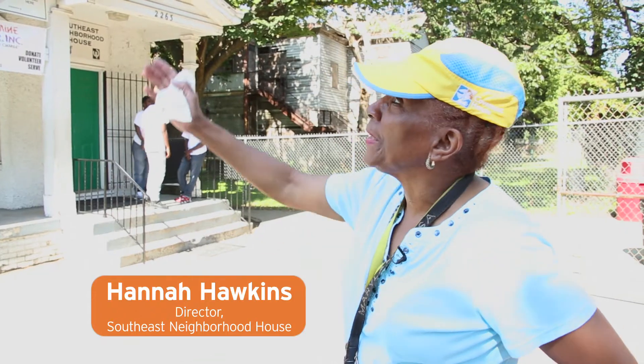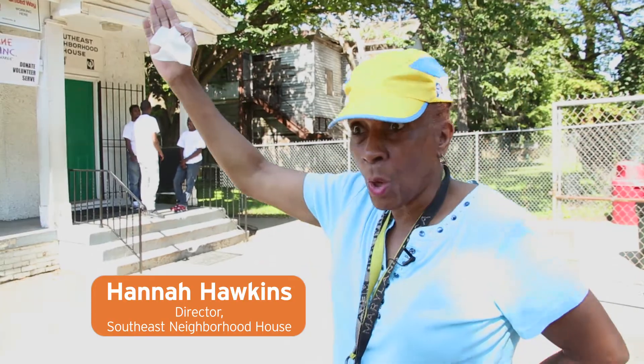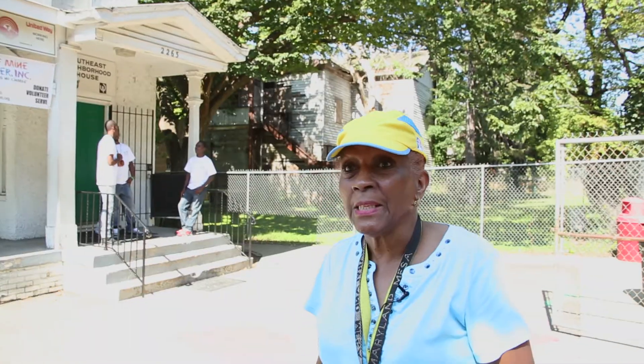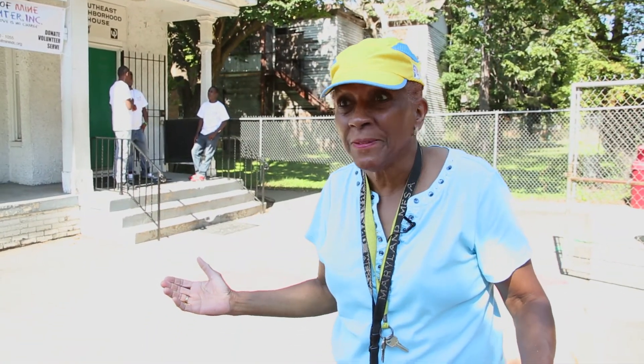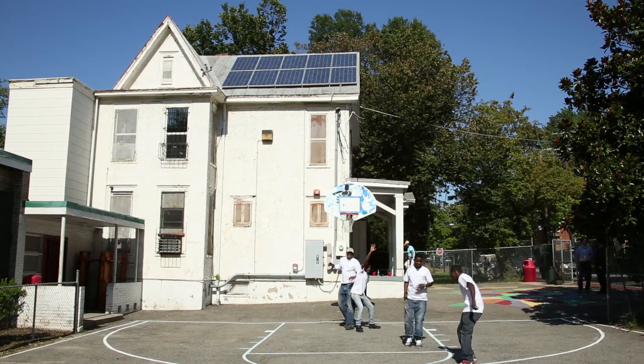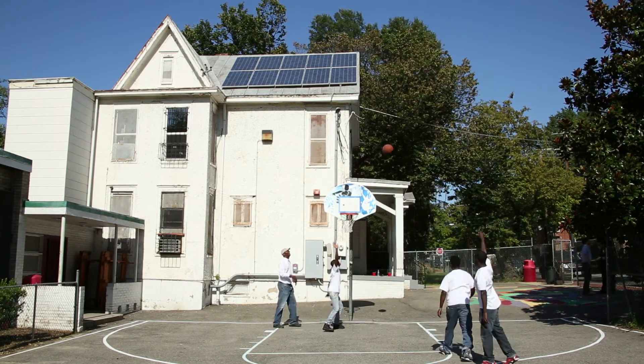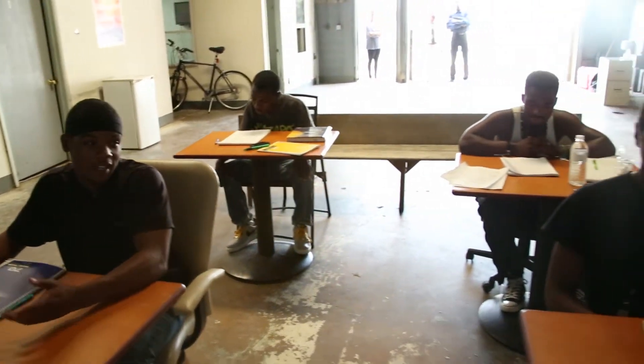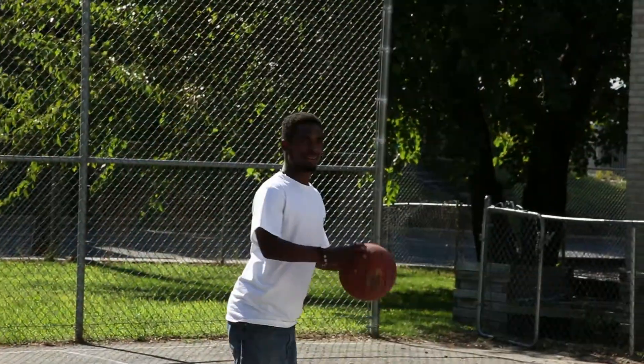Who would ever think that I would have solar? This is a miracle to us. It's sweetness. And when I look at my pocket or when I look at that bill, I will see the reduction. We want to keep green dollars in our neighborhoods — that is from saving on an electric bill — and then we're going to train these guys to work so that they can get paid and keep those dollars in their neighborhoods.